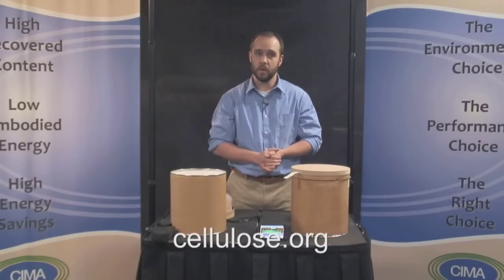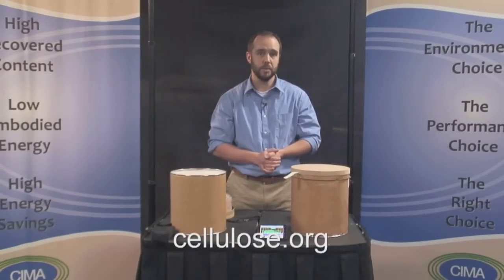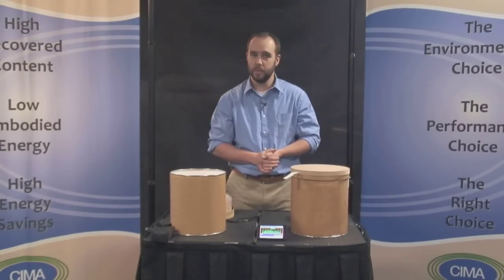Visit cellulose.org online to learn more about the exceptional properties of cellulose insulation. You'll be amazed at how recycling newspapers into cellulose insulation can substantially improve the sound environment of your home, reduce your energy bills, and lower greenhouse gas emissions to help save the planet.